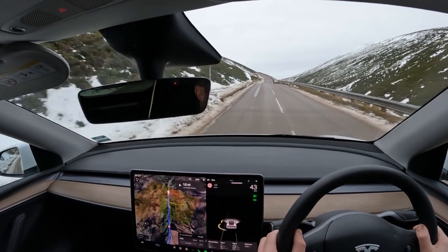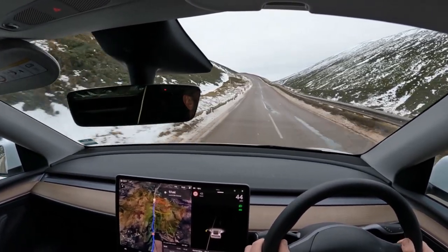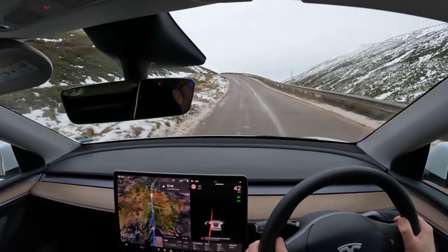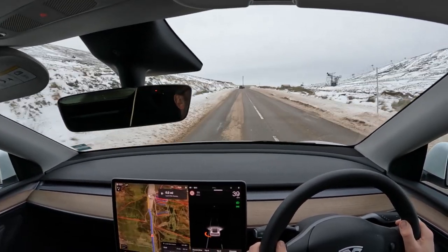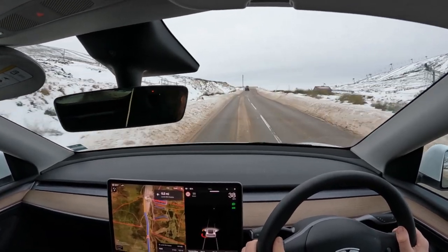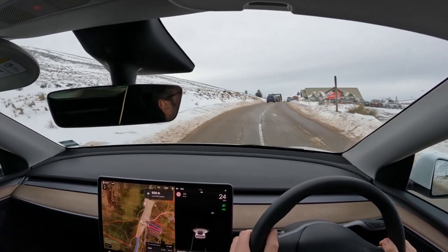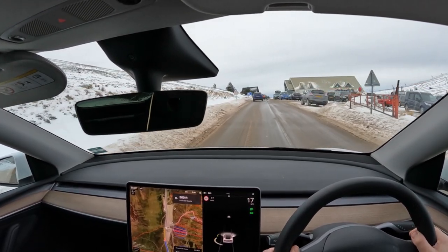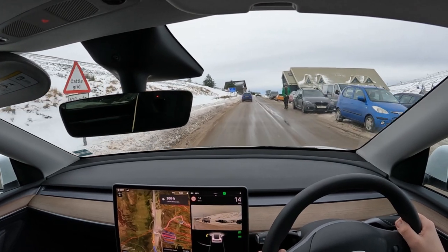20% gradient, which is obviously no problem when you've got massive amounts of power and all-wheel drive. Nearly there now. We're going to park up and have a wander in. The main car park is over here and it looks very full. Let's go in and have a look.